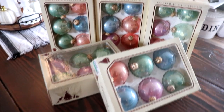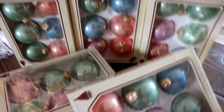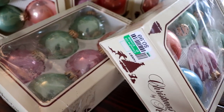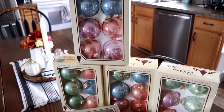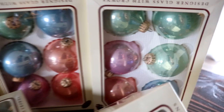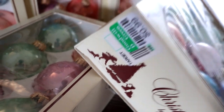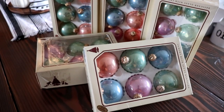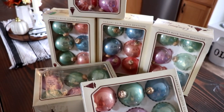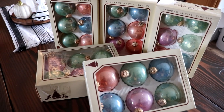I almost forgot to show you the vintage ornaments I found at Goodwill today! They were 99 cents per box and there are six boxes here — beautiful vintage glass ornaments, Christmas by Krebs, originally sold at Target. I looked them up online and they sell for anywhere from $15 to $25, so that was a great score. I had to grab those for sure.